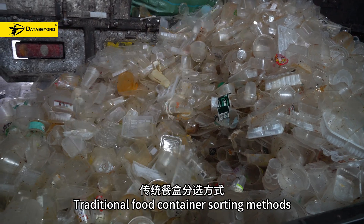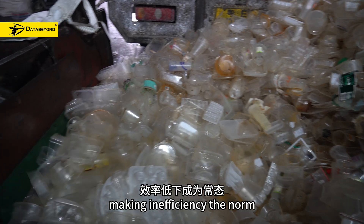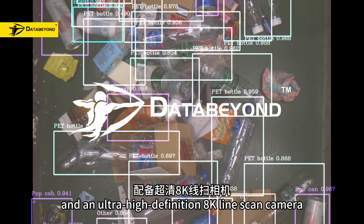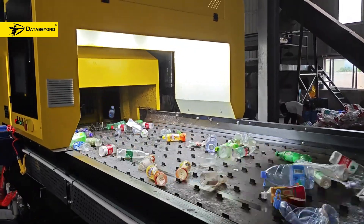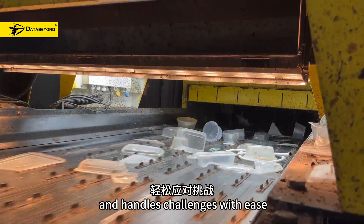Traditional full container sorting methods often rely heavily on manual labour, making efficiency a concern. The DataBuild Orbicle Sorter is equipped with a powerful AI recognition system and an ultra-high-definition 8K light-scan camera. No matter how fast or complex the incoming materials are, it accurately identifies targets and objects and handles challenges with ease.